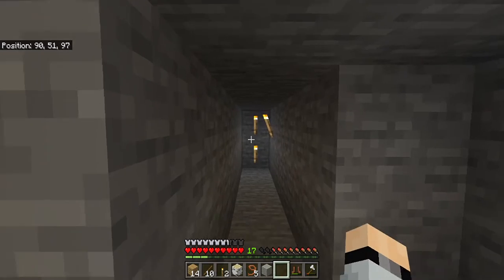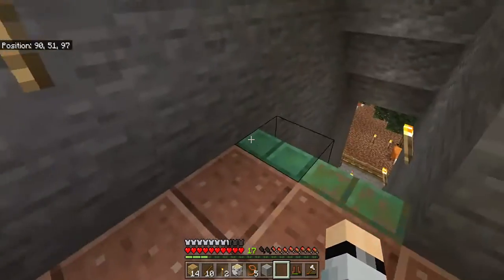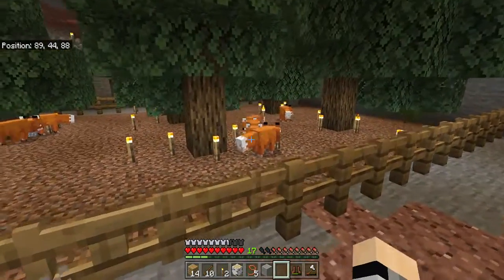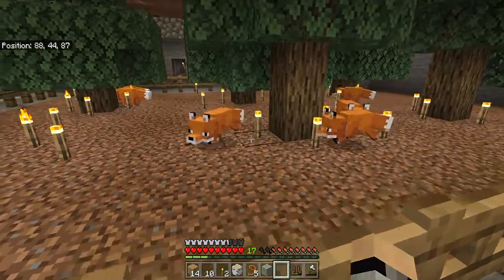That goes somewhere, but my tree farm is full of foxes. I love foxes.